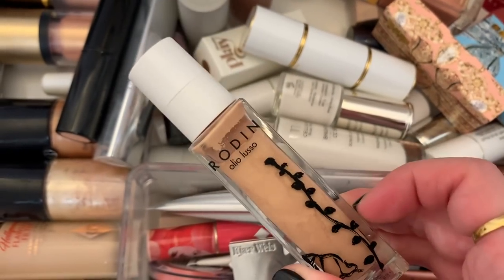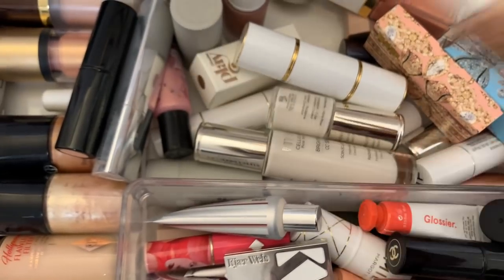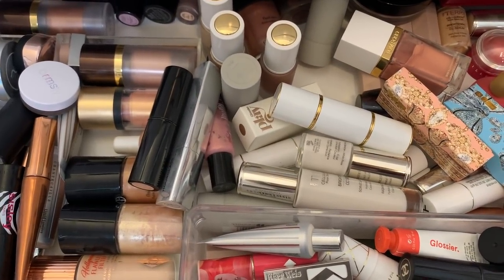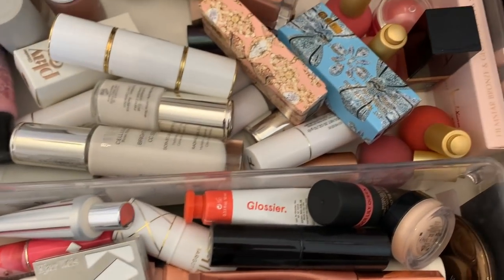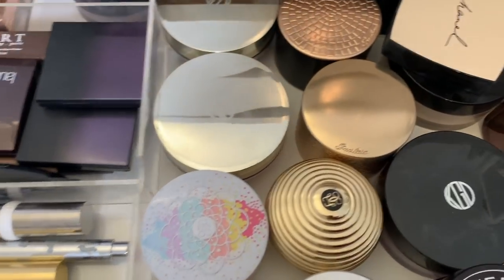I'll pull out the Rodin liquid highlighter in case I need additional highlighting. Let's go up to powders and then do a powder bronzer, since I don't think I have any limited edition liquid bronzers in here.